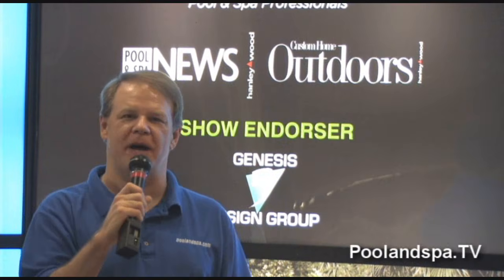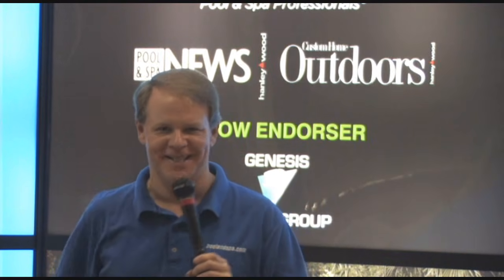Hi, my name is Dan Harrison from Pool and Spa TV and we're at the International Pool and Spa Expo in Las Vegas, Nevada. Today we're going to show you what's new in hot tubs.